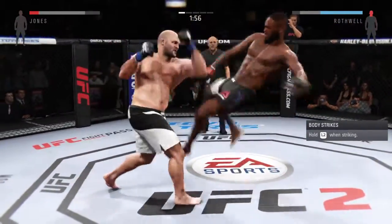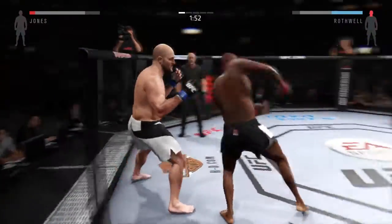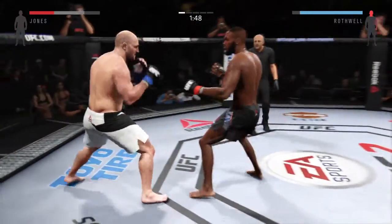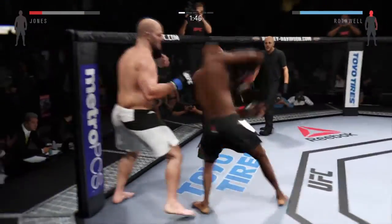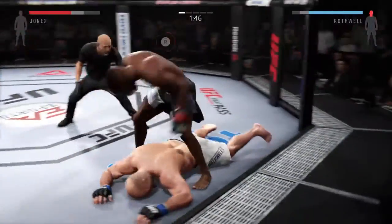That's a big kick — he's out! He's out! This could be it. Can you finish it? Big head kick — he's all over! It is all over!